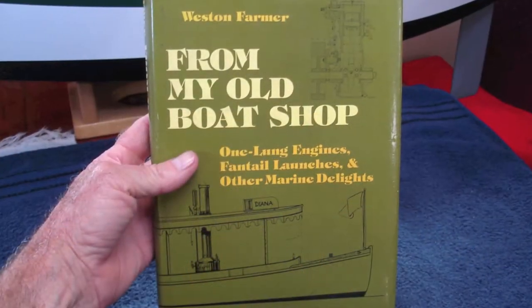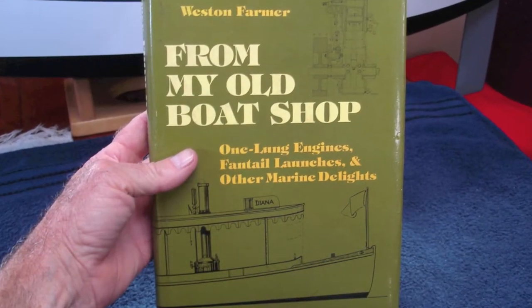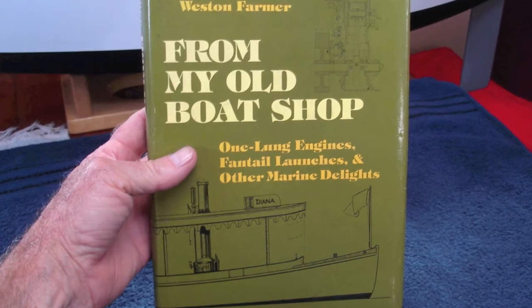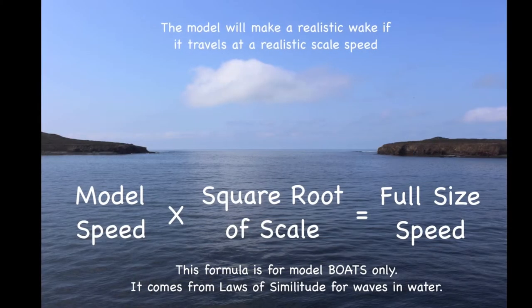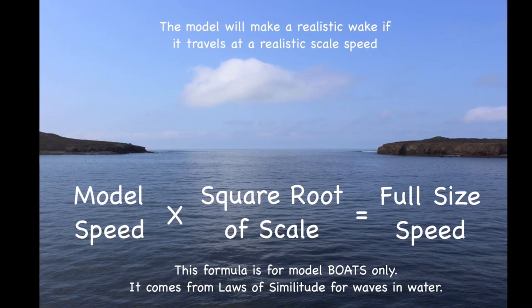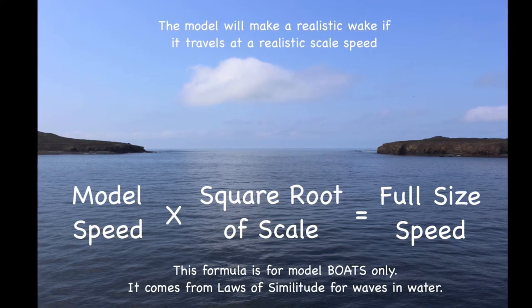I got out one of my favorite books, written by an old school designer who liked using models in the design process. Here I found a simple formula to relate the speed of the model to the speed of the full size boat.